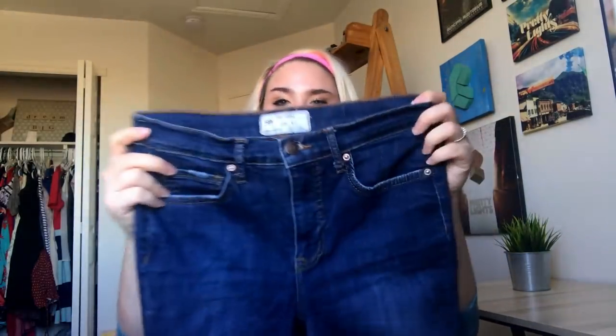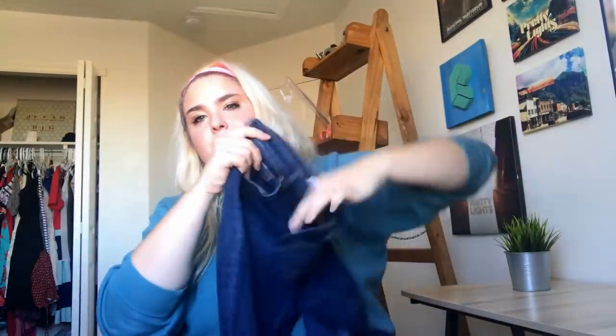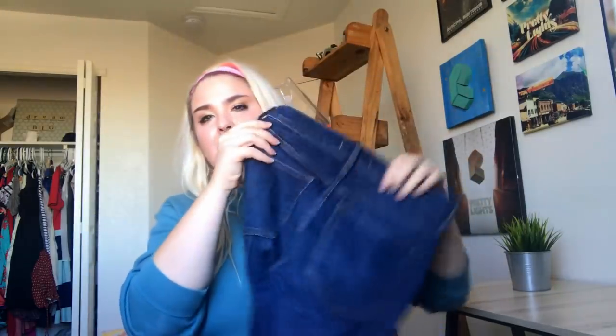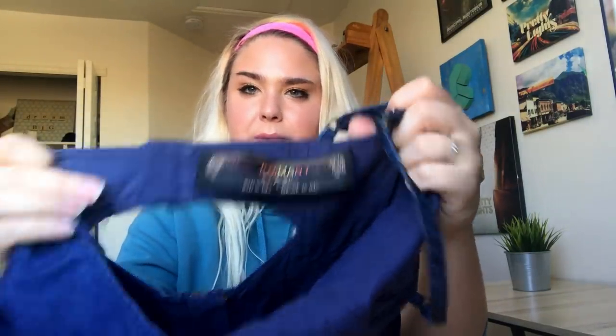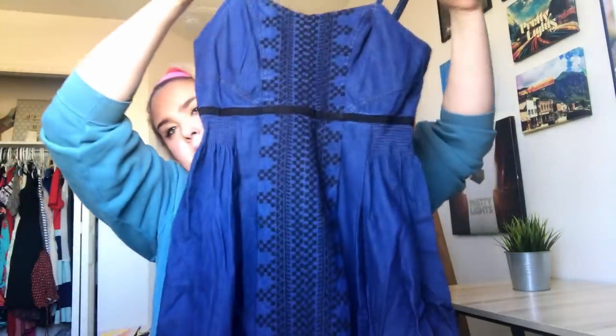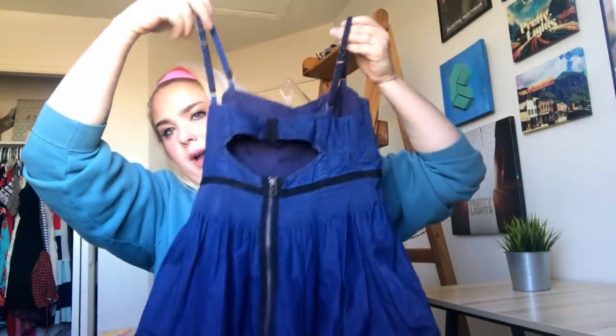This is a pair of Free People skinny jeans that also have blown-out knees — hopefully no patches, and it doesn't look like they do. This is a Free People line I don't find very often but it sells super well — it's New Romantics Free People. This is a little embroidered denim dress with a little cutout on the back.